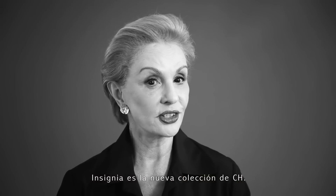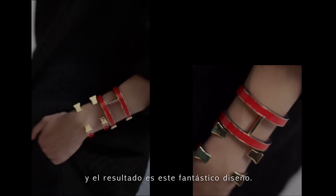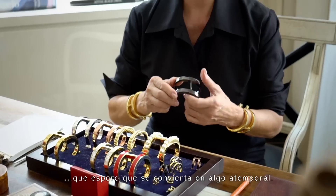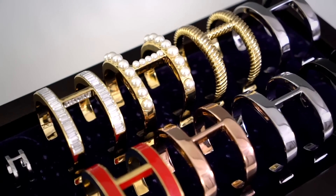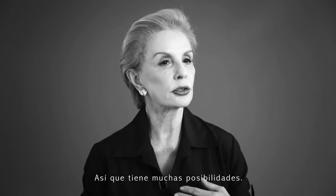Insignia is the new collection for CH. We wanted to do it with clean lines and we came out with this fantastic design which I hope is going to be timeless. It comes with pearls, it comes with rhinestones, it's in silver, so there is a lot of options.